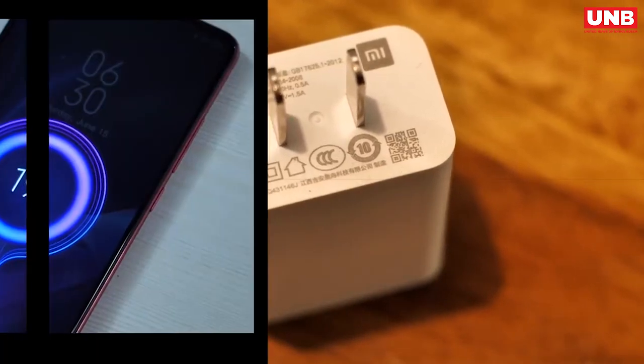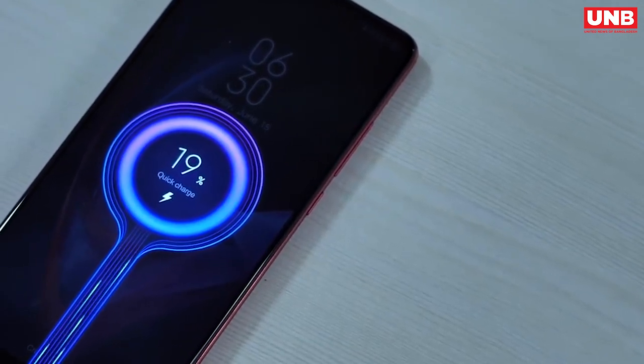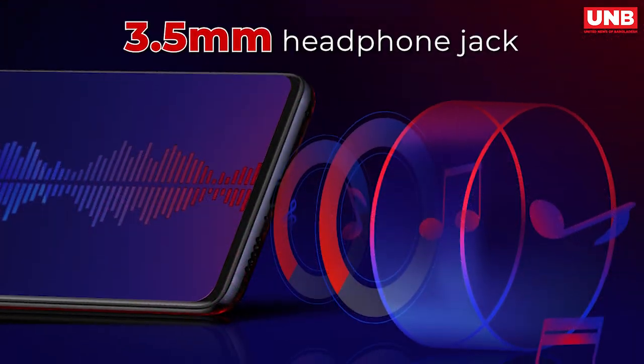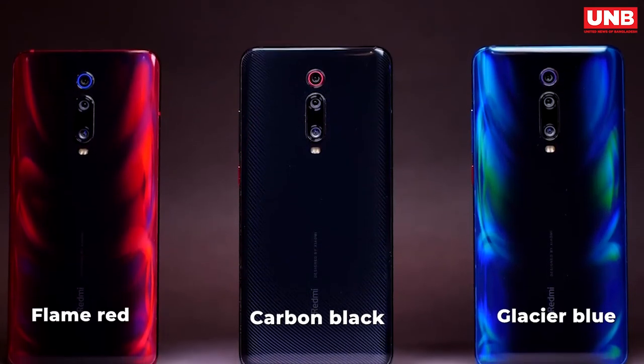If you are not much into gaming, the phone will easily last for over 30 hours. It takes a little more than one hour to get fully charged. It's a dual SIM smartphone and it has a 3.5 mm audio jack. It's available in three colors: carbon black, glacier blue, and flame red.